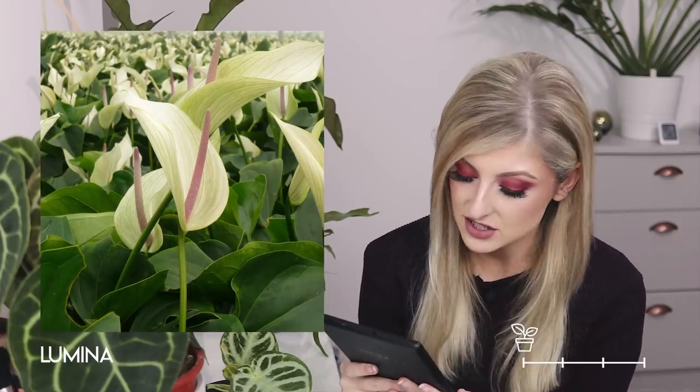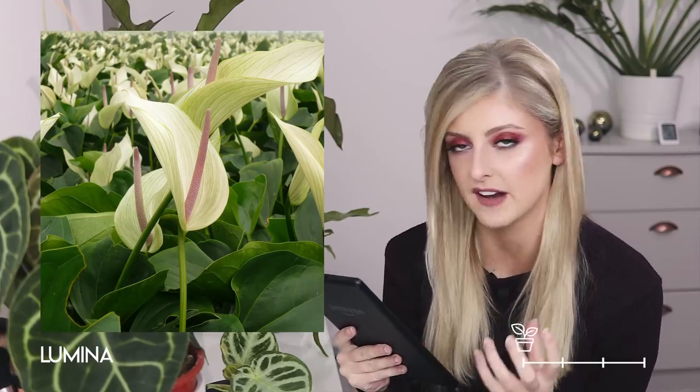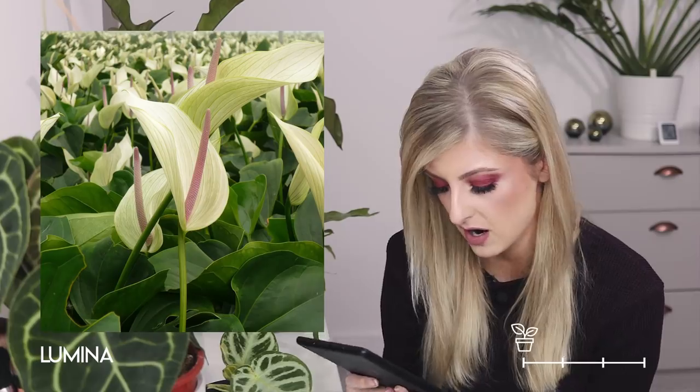Moving on to the anthurium Lumina — I like this. The shape of the flower is much more flame-shaped than any I've mentioned so far, and it has a really nice lilac spadix. If you don't know what a spadix is, it's the really long part of the flower. Next up in uncommon, I actually really like this one — I'm taking back everything I said about flowers. This is the anthurium Safari.